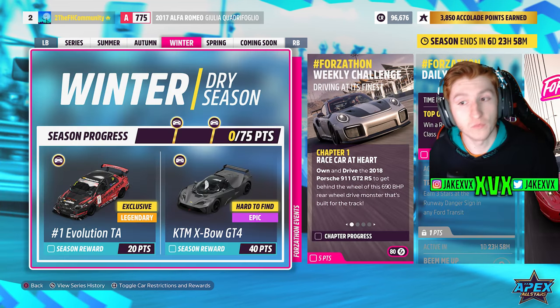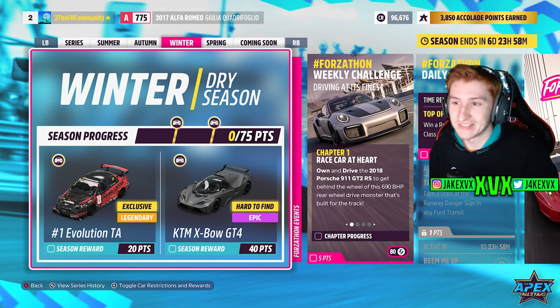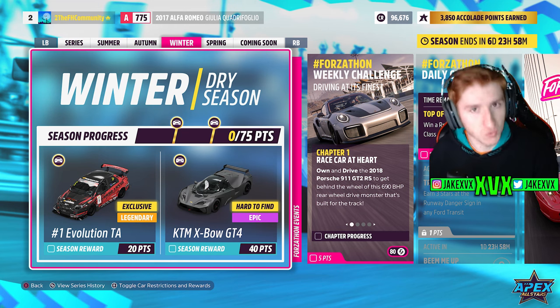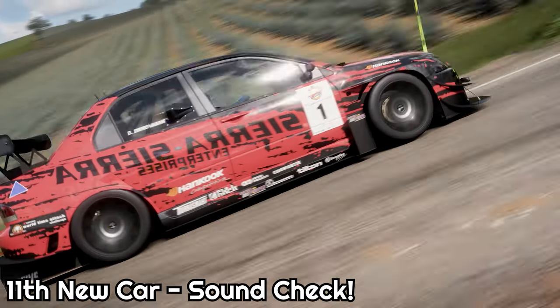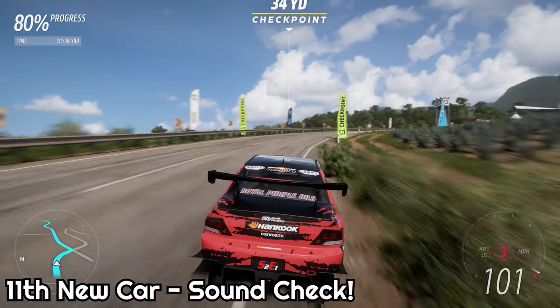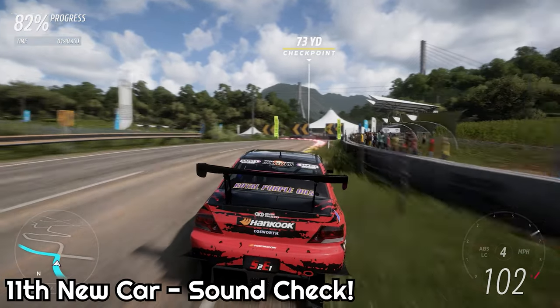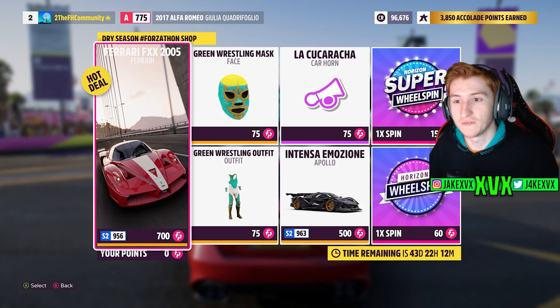The third week has the 11th new car — the 2005 Mitsubishi number one Sierra Enterprises Lancer Evolution Time Attack for 20 points. For 40 points you can get the KTM Expo GT4. The Forzillon shop has stuff like the Ferrari FXX, the Apollo IE, the La Caracha horn, and the green wrestling outfit and mask.